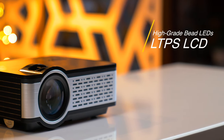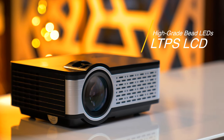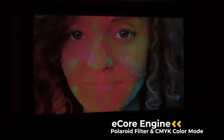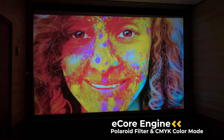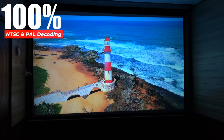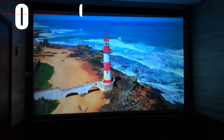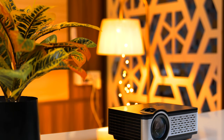This projector uses high-grade bead LEDs and LTPS LCD. For enhanced colors, there is an E-core engine, Polaroid filter, and CMY color mode. It also supports 100% NTSC and PAL decoding, and has a dedicated Mali graphics processor unit.